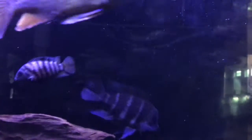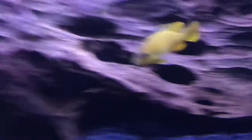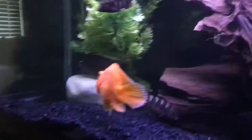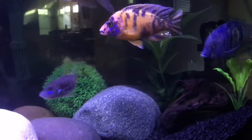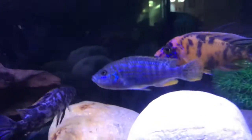Since I have all these predators, I might go full predator tank — take out all the mbuna, sell them or move them to my 75 and make that a dedicated mbuna tank. I'm not sure yet though.